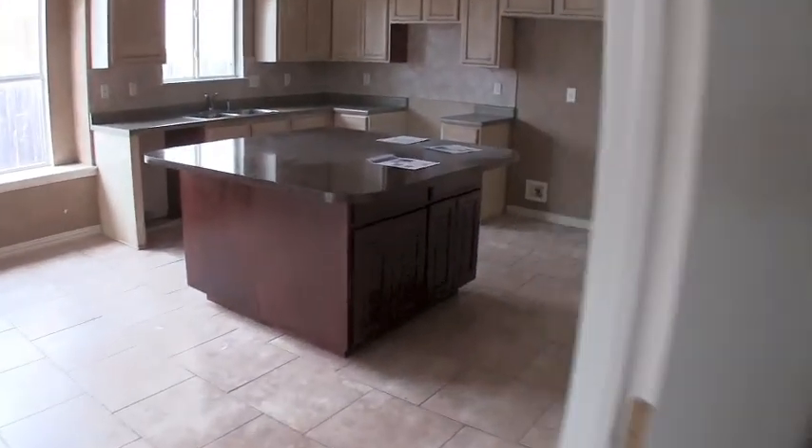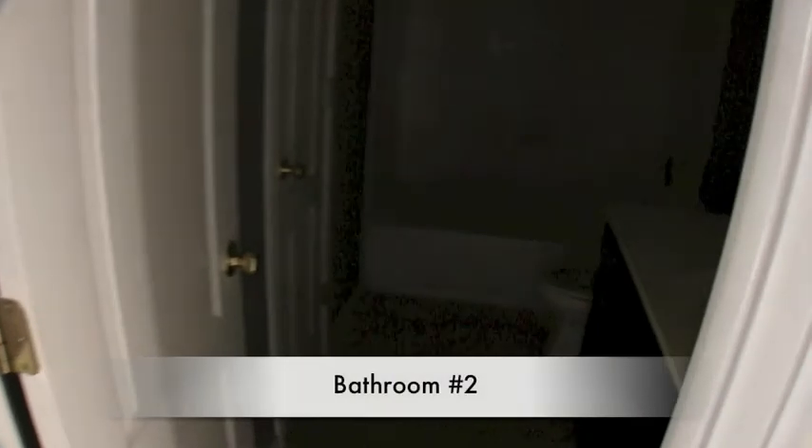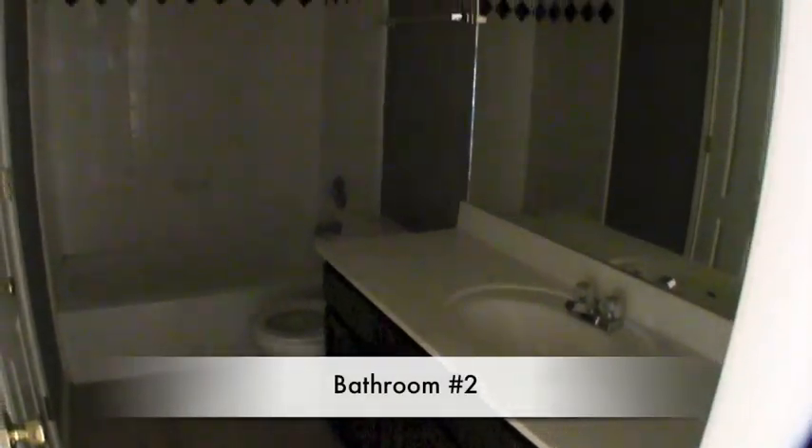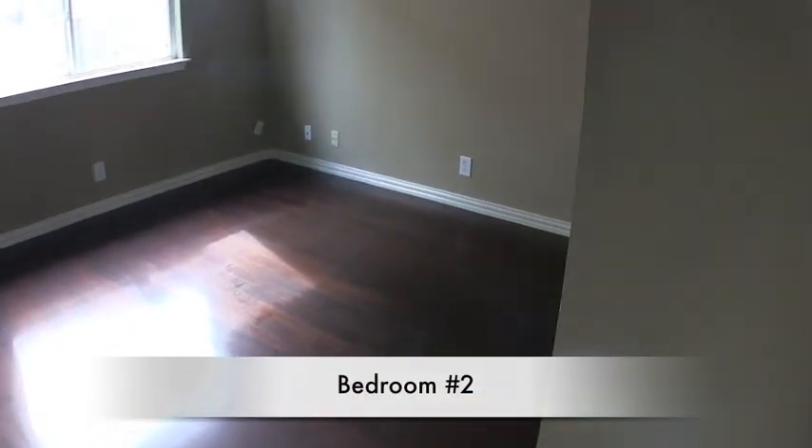The other three bedrooms are at the front of this home. This home is over 1,670 square feet with a nice layout for a single-story. Bathroom number two is a combination shower and tub with a single vanity. Bedroom number two has really nice wood floors and all it needs is a bit of touch-up paint, with a closet right over here.